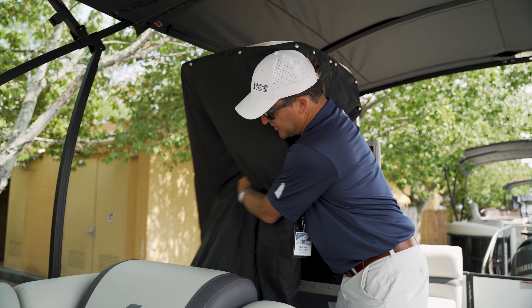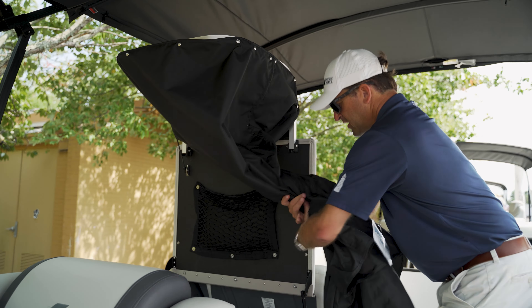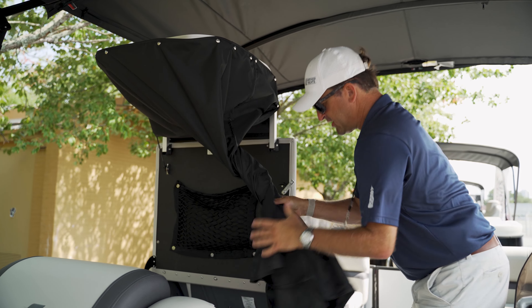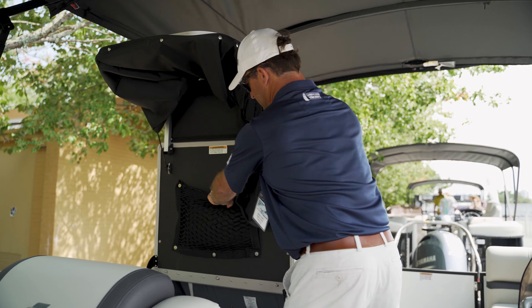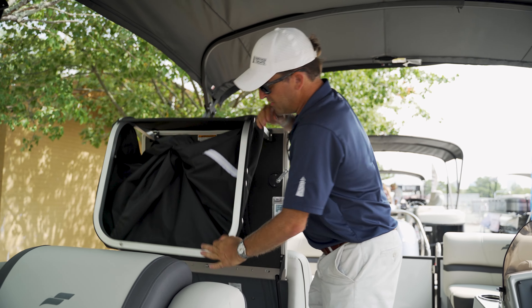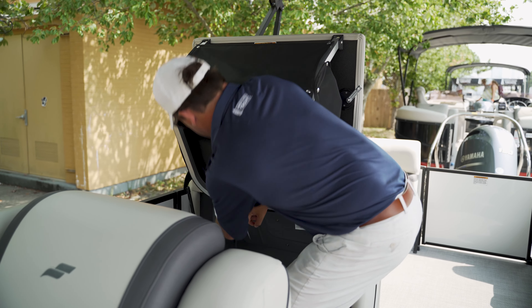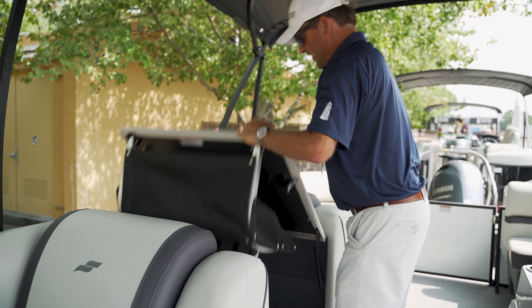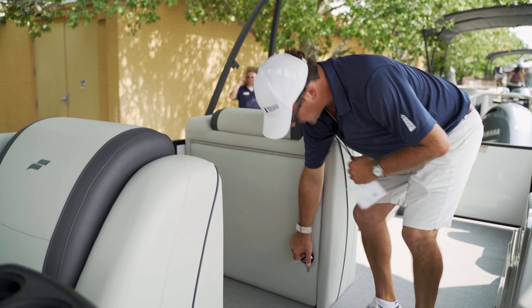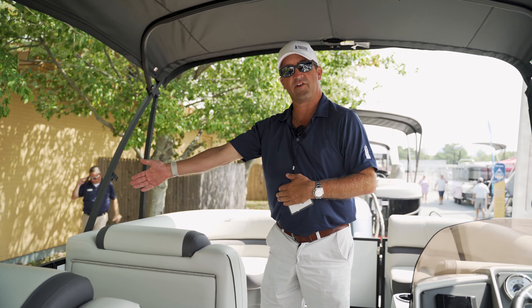Your privacy station is easily stowed away. One twist, two twists, and you tuck it in this net right here. Fold it down, re-button the button, and it's gone — tucked out of the way. And you have a nice door to get in and off the boat right here.